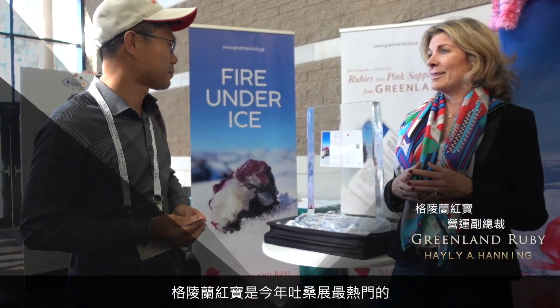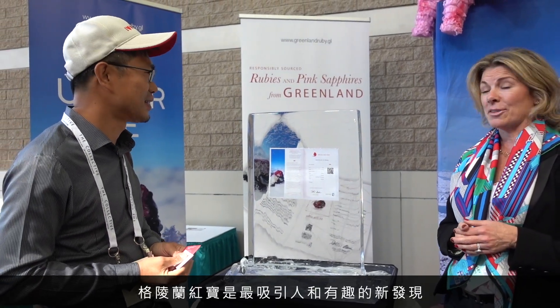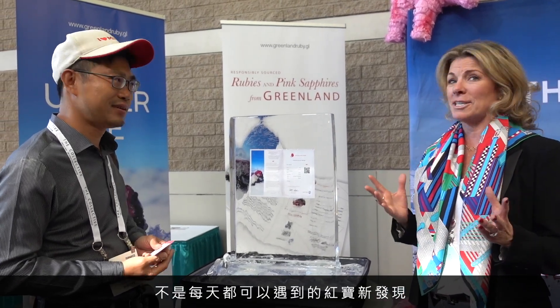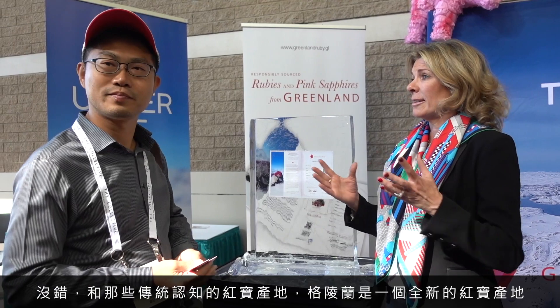Greenland Ruby is very hot in the Tucson show. You can see it's so hot that the ice is hot. Thank you for stopping to take a look. This is really one of the most fascinating and interesting new discoveries of our time. It's not every day that you discover a new Ruby mining operation, let alone in an origin as remote and fresh and pristine as Greenland — not like Burma, Sri Lanka or something. These are the traditional origins. Greenland is a brand new origin.